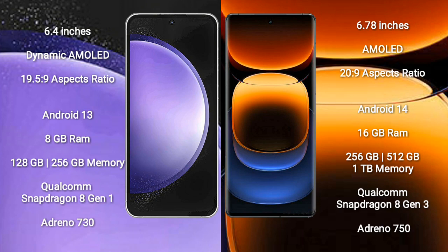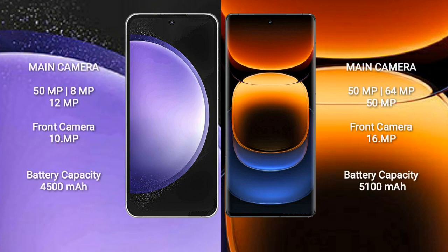Samsung Galaxy S23 FE comes with 8GB RAM, 256GB internal storage, Qualcomm Snapdragon 8 Gen 1 processor and GPU Adreno 730. Vivo iQOO 12 Pro comes with 16GB RAM, 256GB, 512GB, or 1TB internal storage, Qualcomm Snapdragon 8 Gen 3 processor and GPU Adreno 750.